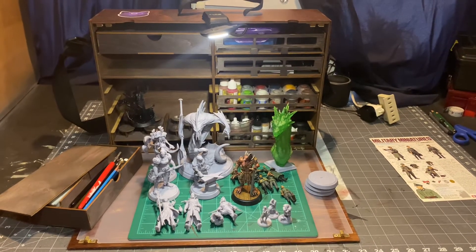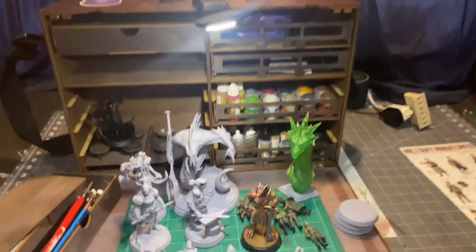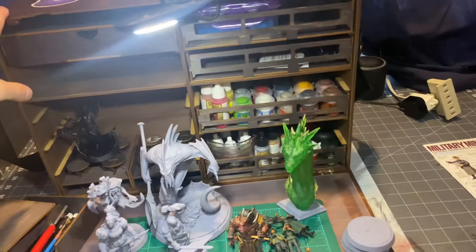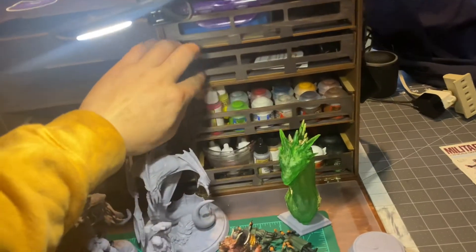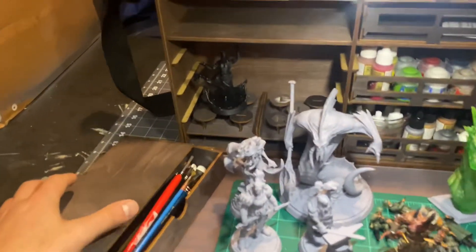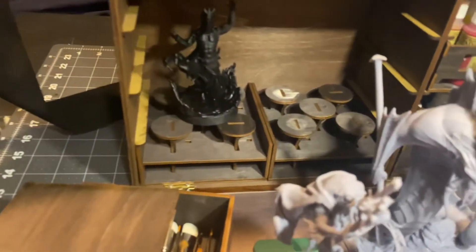I'll put a link in the description where you can get these, but they are made of wood. They're put together by hand, and it comes with all these trays for paints, storage, and things like that, and also comes with holding your models.